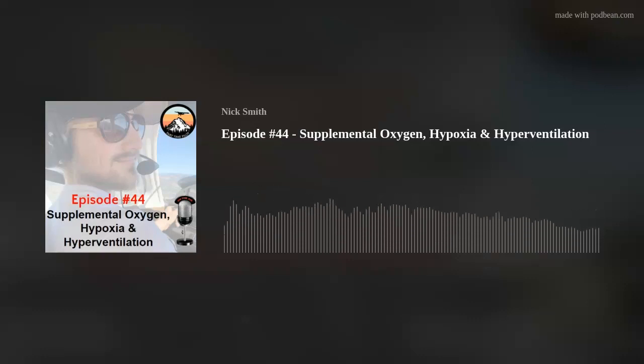Symptoms of hypoxia include euphoria, headache, impaired judgment, drowsiness, dizziness, numbness, and tingling in the fingers and toes. If any symptoms of hypoxia are encountered, a pilot should immediately descend and slow their breathing rate. Descending to lower altitudes will increase the oxygen content in the air, and slowing your breathing rate means you will require less oxygen and is a good stress management technique.